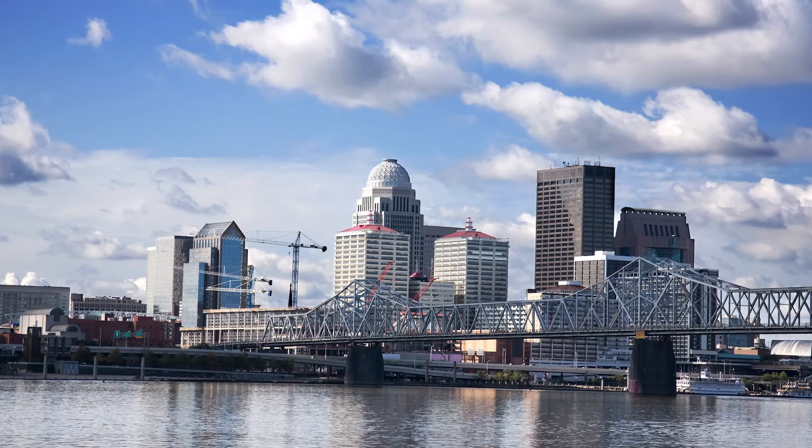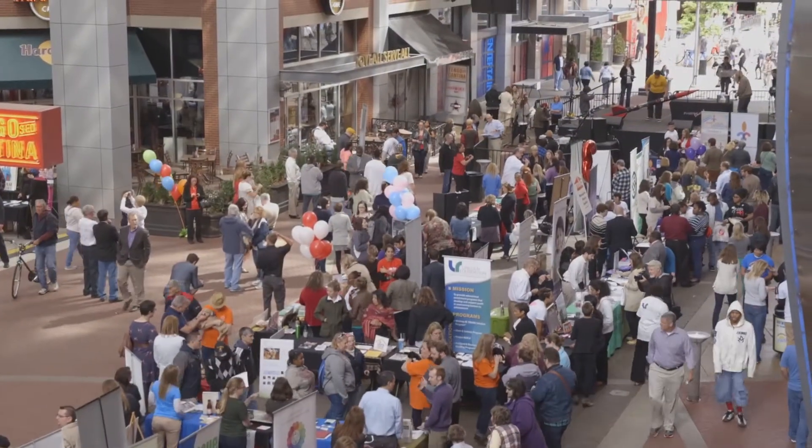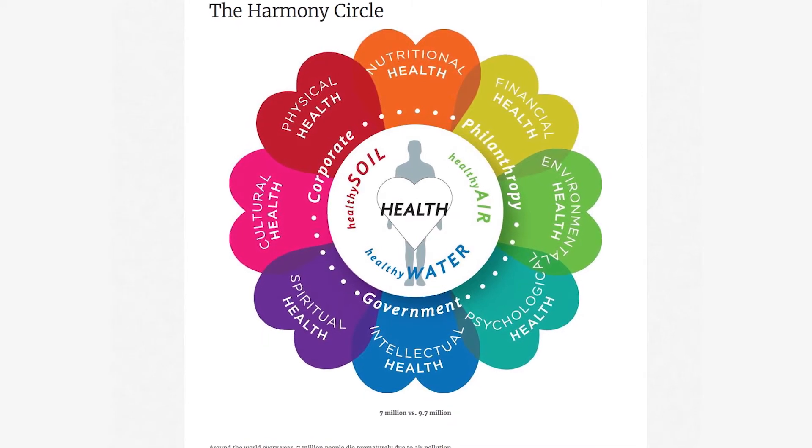We currently have about 35 commercial programs running with health plans and systems across the U.S., each with between 50 and around 1,000 people in them. One of Propeller's most important programs is with the City of Louisville, Kentucky, and the Institute for Healthy Air, Water, and Soil. We've been working with them for a number of years to build a program in the Louisville Metro that gives residents access to the Propeller technology at no cost.